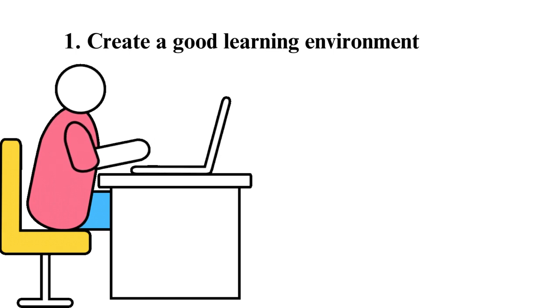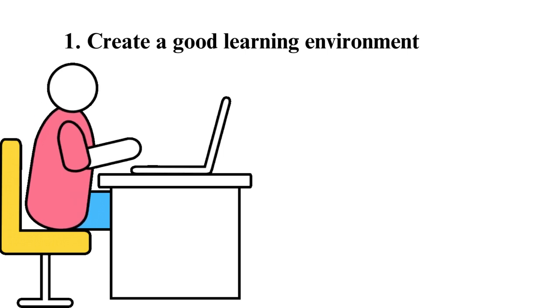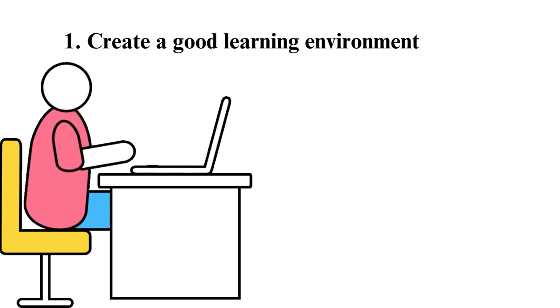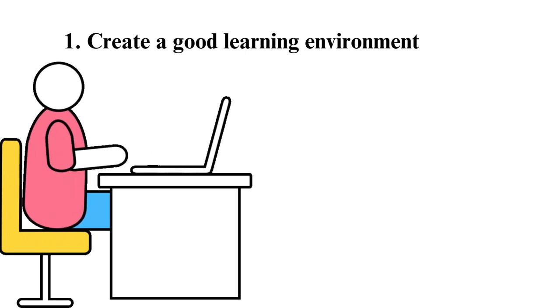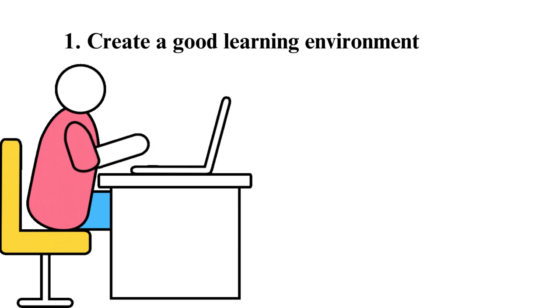Tip 1: Create a good learning environment. This is one of the first strategies offered when you ponder on how to pass your online courses, such as having a proper internet connection, the necessary books, and other school materials.